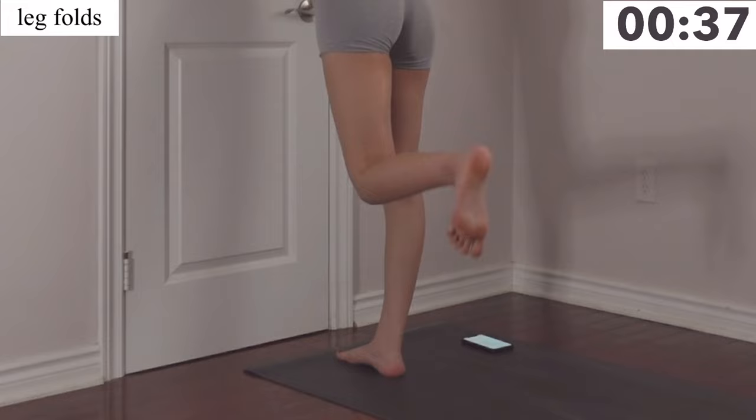And you're complete! Make sure to follow this routine with my stretching video for best results.